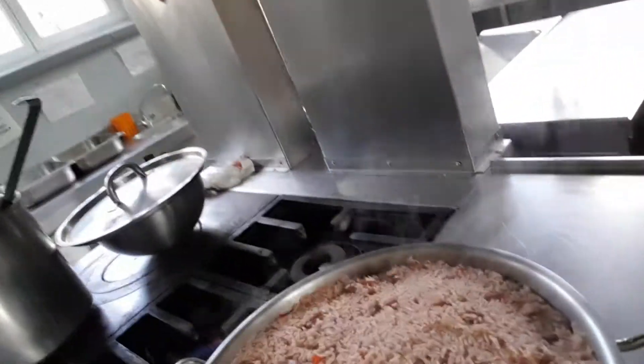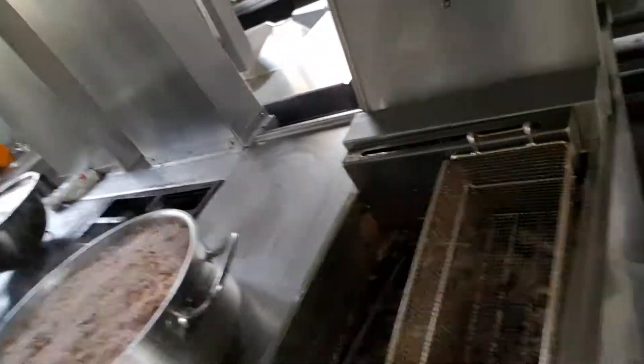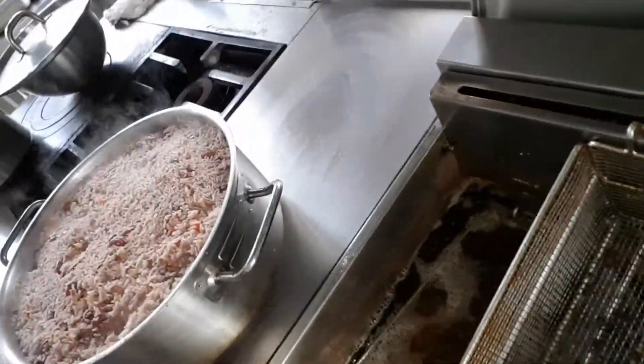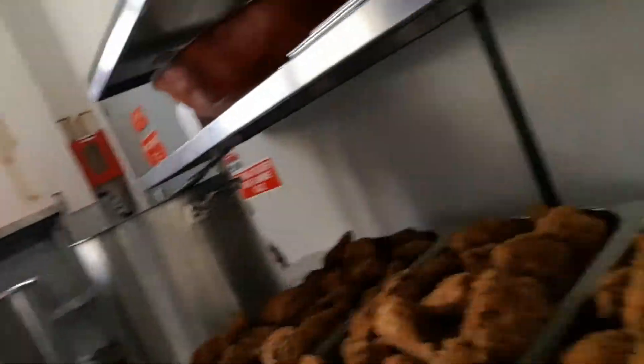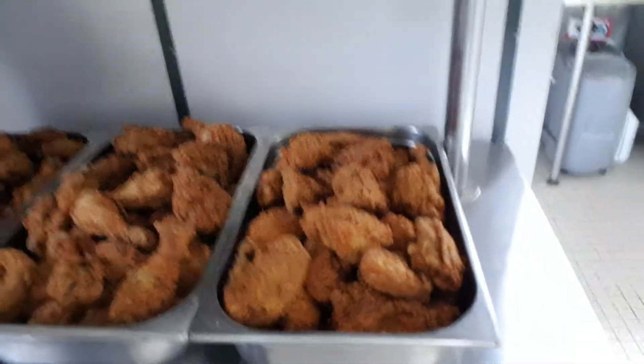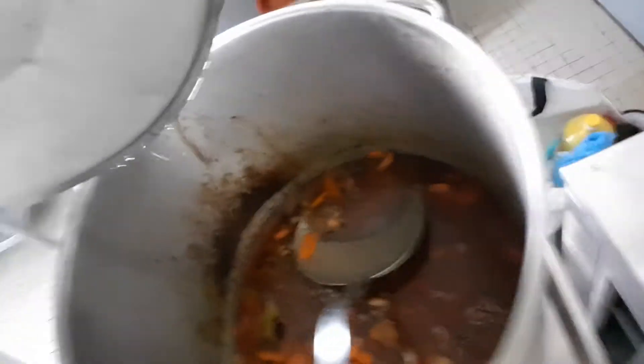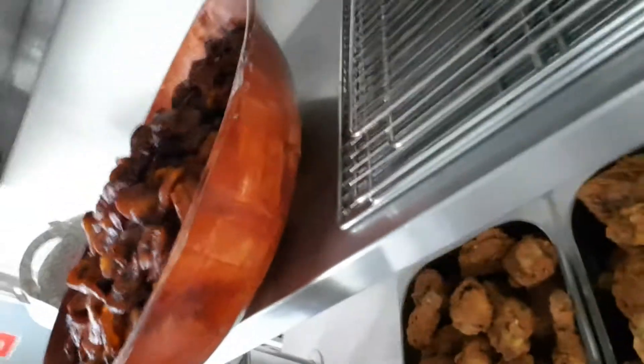I'm going to try some peas over here. I've got my chicken right here. Some curry lamb. Curry chicken. And fried plantain. That's it, that's it for now.